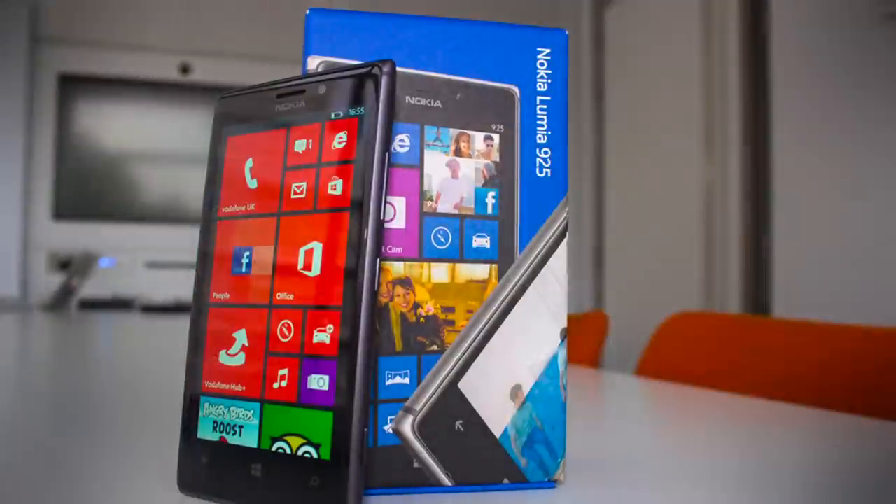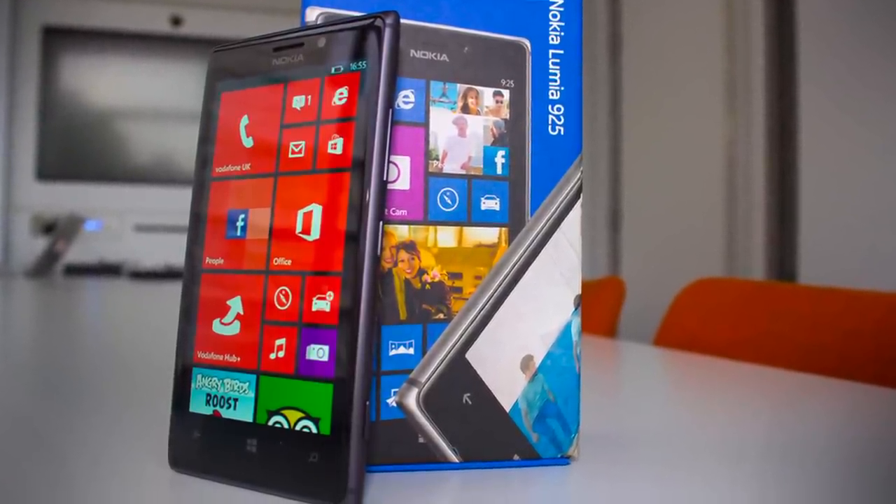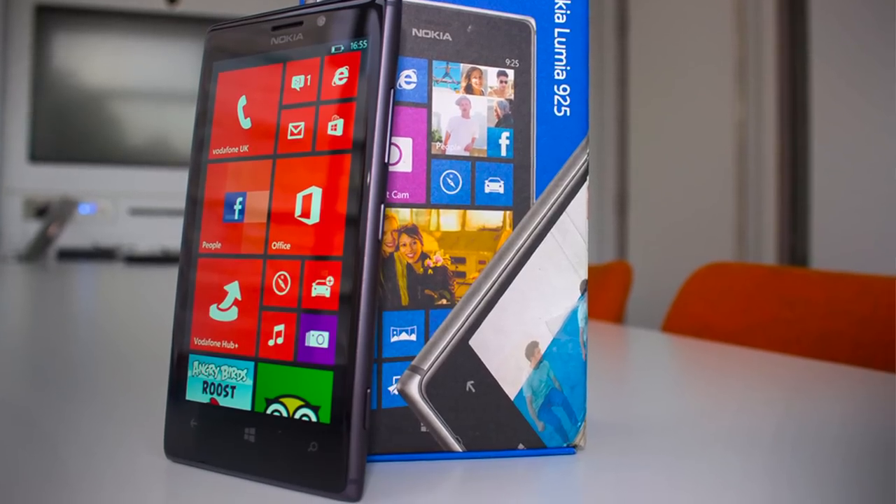In this video I'm going to do something pretty interesting. This is a box containing the Nokia 925. In case you don't know, the Nokia 925 is the second most advanced smartphone from Nokia — Nokia's flagship is the Nokia 1020, and this is the second best. So let's unbox this and see what we get inside this beautiful blue, white, and red box.